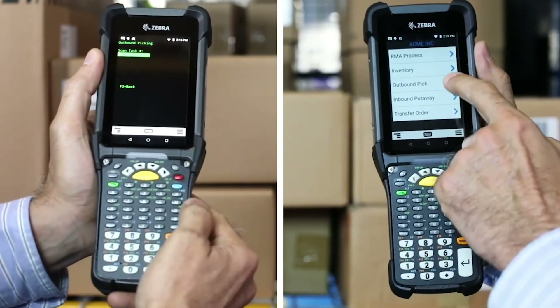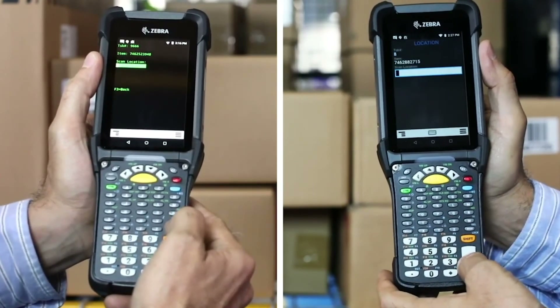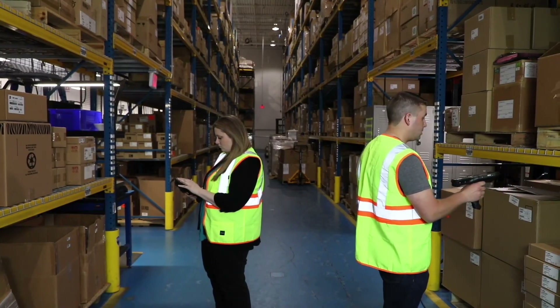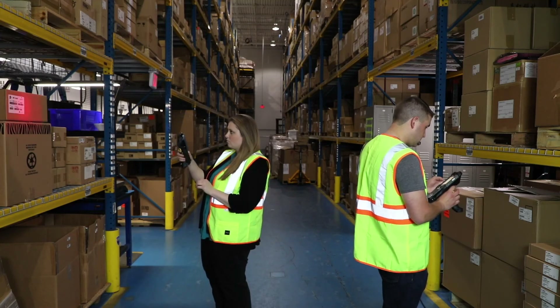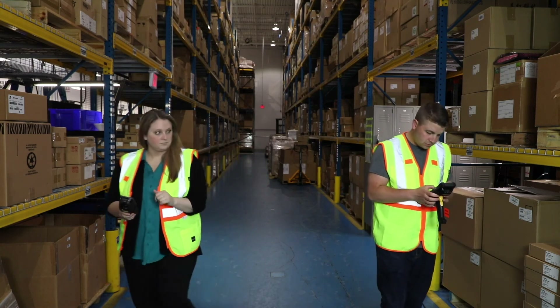And with the preloaded all-touch terminal emulation app, you can transform your green screens into fully interactive graphic screens that enhance the user experience. Zebra Android mobile devices are built for the warehouse, maximizing productivity, minimizing downtime, and ensuring your workers are empowered to excel right from the start.